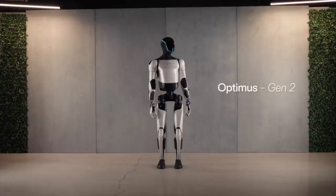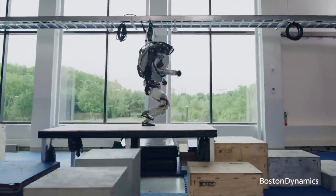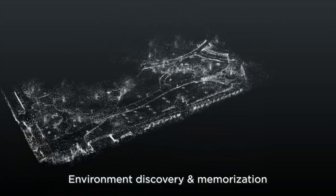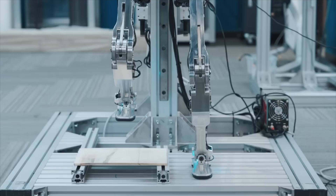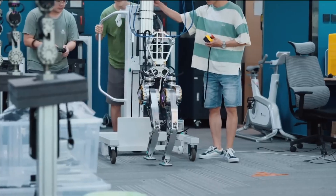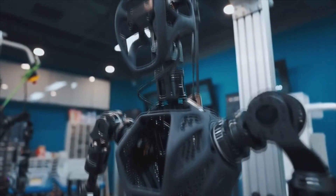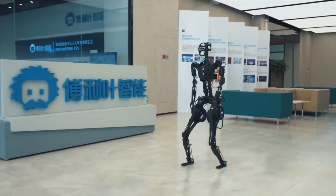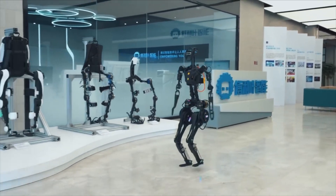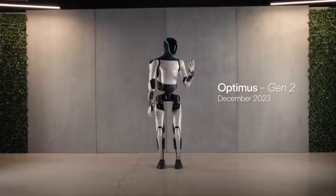Tesla seems miles ahead of its competition. Even the Boston Dynamics CEO is kind of scared about what Tesla has in store, because what Tesla is making is extremely impressive. If you check out GR1's robot from a Chinese company, all these robots are impressive, but you do see flaws — the walking speeds aren't great, they're not fluid, there's no powerful AI system, no neural net, and the fingers are not as advanced as the Tesla bot's.